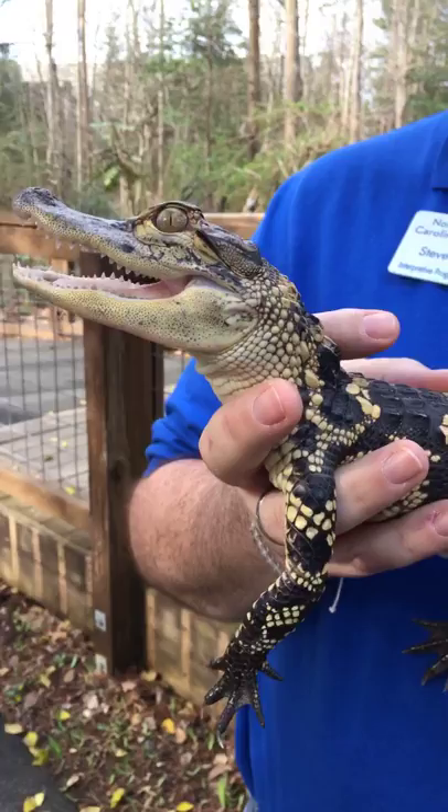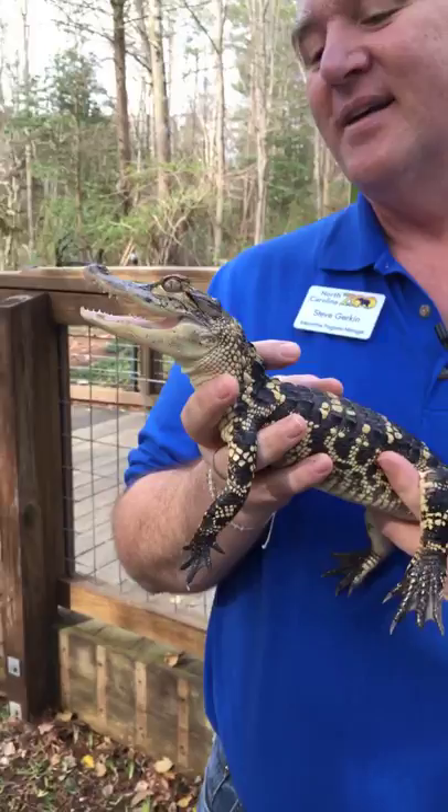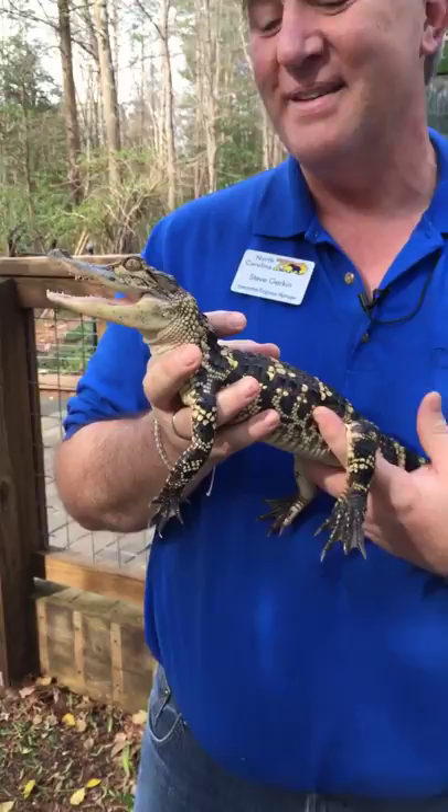Hey everybody! I'm so glad that you guys have tuned in — so many of you said you were going to tune in to this little episode from the North Carolina Zoo. Thank you so much for those of you who shared that you were coming. For those who just found us, we're so happy you did. And how nice was it to start with a beautiful shot of Cypress, our American alligator.